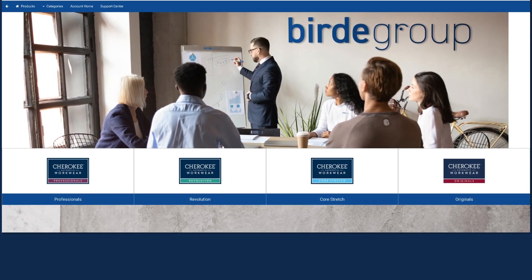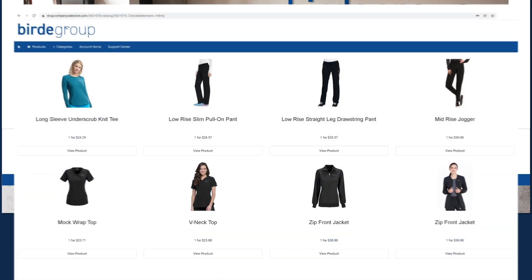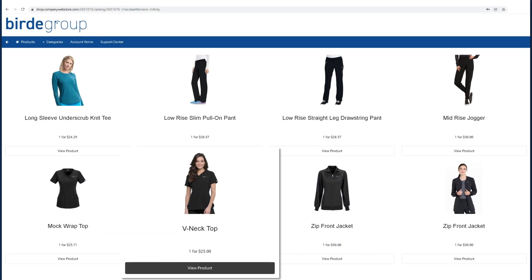Notice here in Scrubs that we also have an option to choose by brand. Make your selections and order in quantities as low as one.